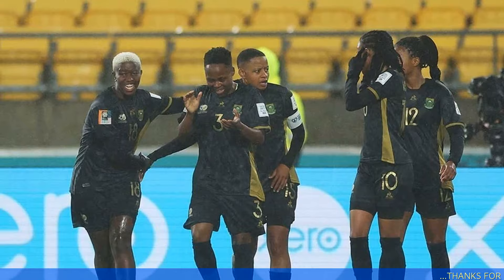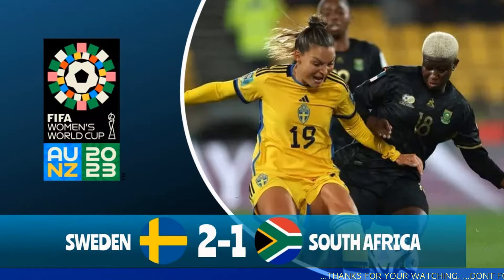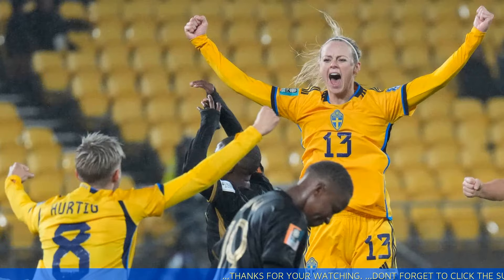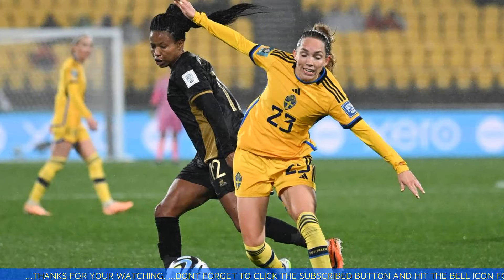Sweden vs South Africa highlights and top moments — a clutch goal powers Sweden to victory. The 2023 FIFA Women's World Cup continued Saturday on FS1 and the Fox Sports app, as Sweden and South Africa met at Westpac Stadium in Wellington, New Zealand. Sweden, ranked third in the world by FIFA, is expected to dominate Group G.